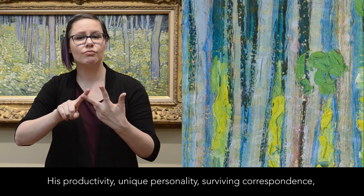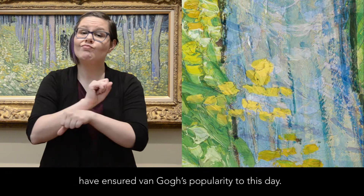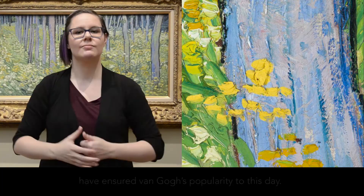His productivity, unique personality, surviving correspondence, and the visual power of paintings such as Undergrowth with Two Figures have ensured van Gogh's popularity to this day.